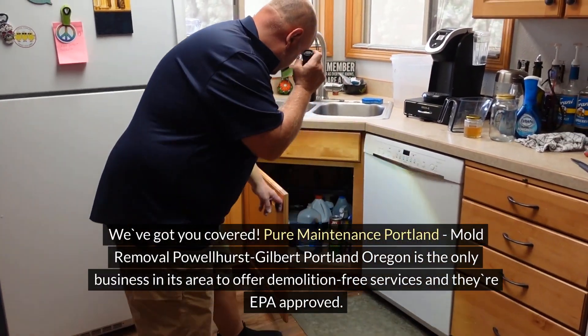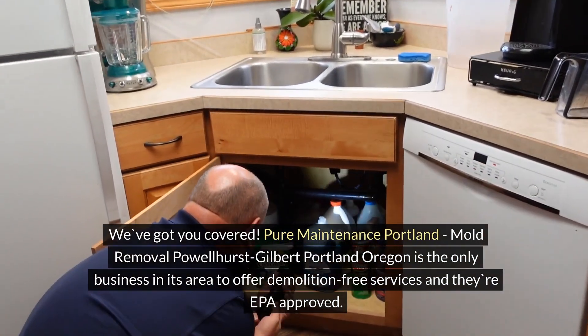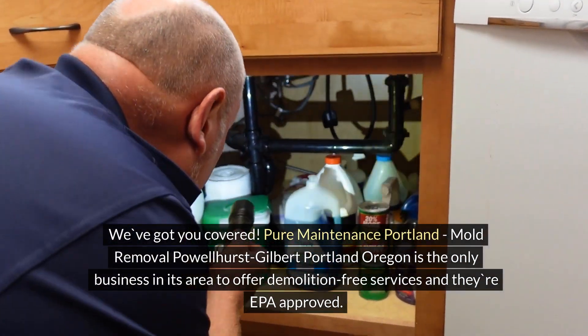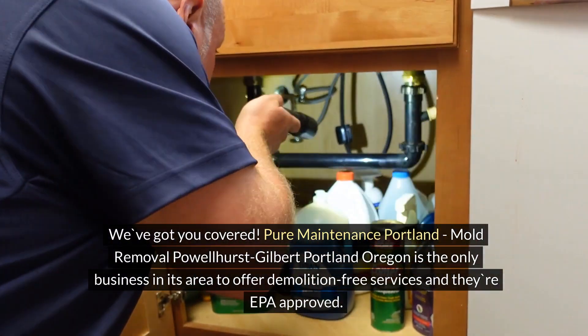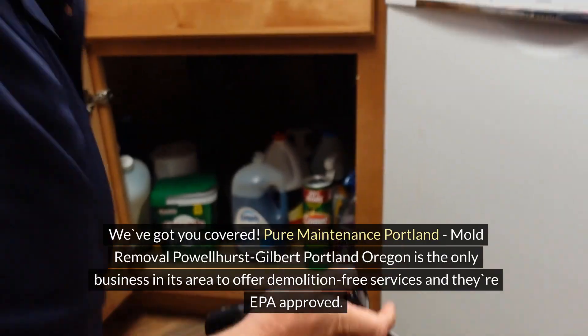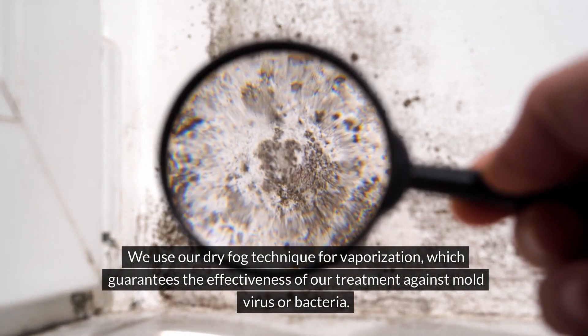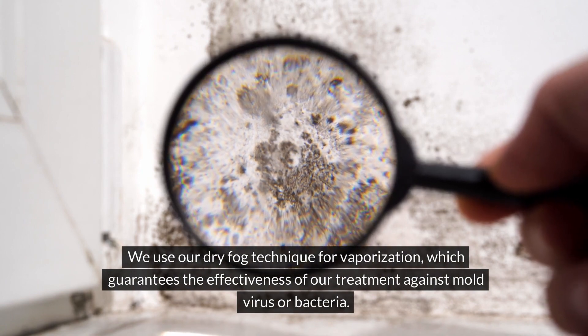Pure Maintenance Portland, Mold Removal Powellhurst Gilbert, Portland, Oregon is the only business in its area to offer demolition-free services and they are EPA approved. We use our dry fog technique for vaporization, which guarantees the effectiveness of our treatment against mold, virus, or bacteria.